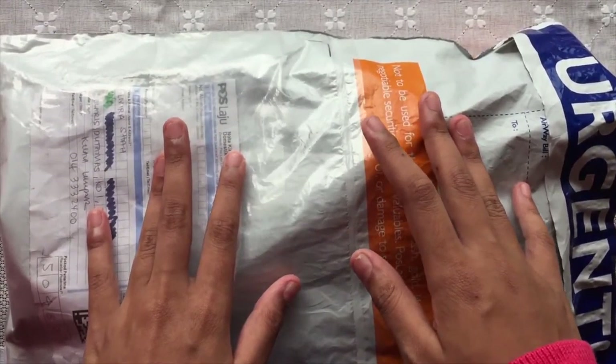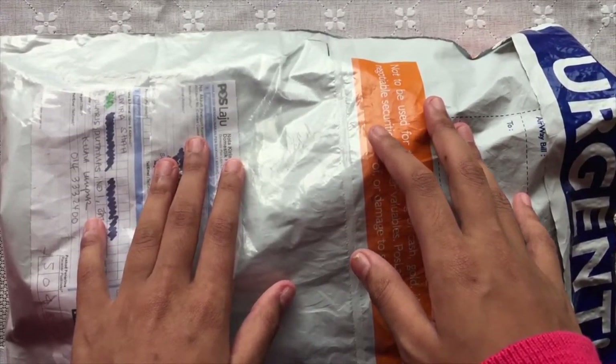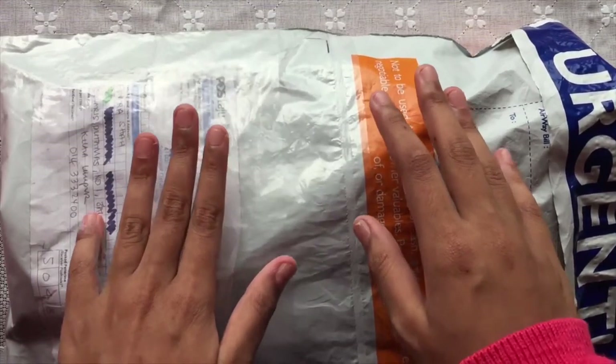Hi guys, this is Elayla. Welcome to my channel. Today I'm going to do a haul for the squishies I bought from Carcade Store Aisha. Let's start.